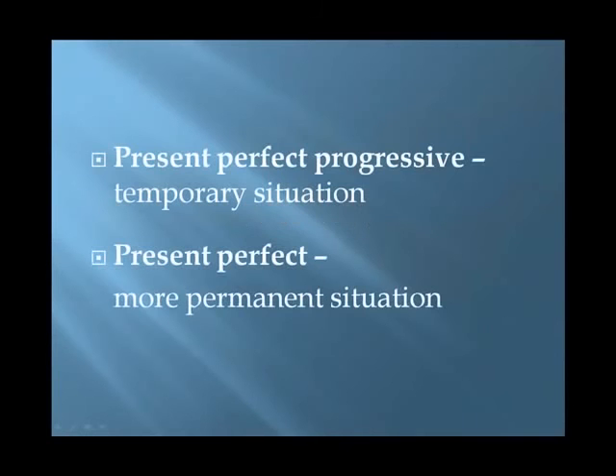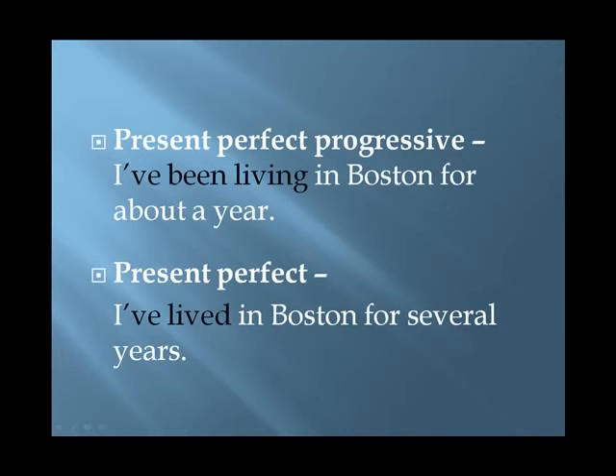Point 3. Let's consider one more difference between the present perfect progressive and the present perfect. The progressive tense can suggest a more temporary situation, while the present perfect can suggest a more permanent situation. For example: 'I've been living in Boston for about a year' — the present perfect progressive suggests a more temporary state, appropriate for a shorter period of time. 'I've lived in Boston for several years' — the present perfect suggests a more permanent situation, appropriate for a longer duration.